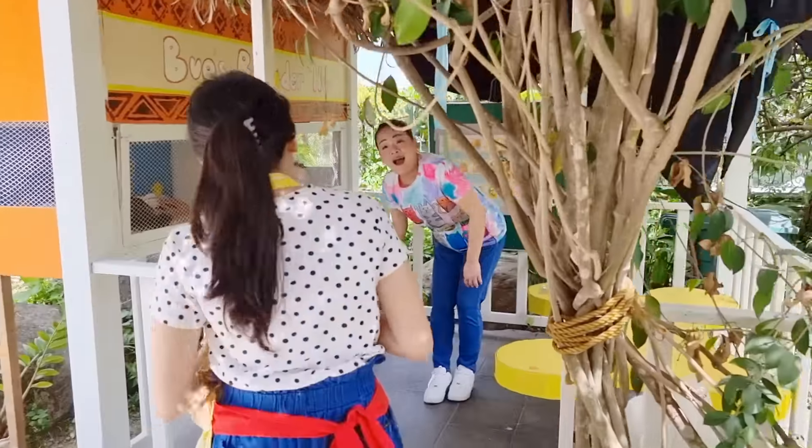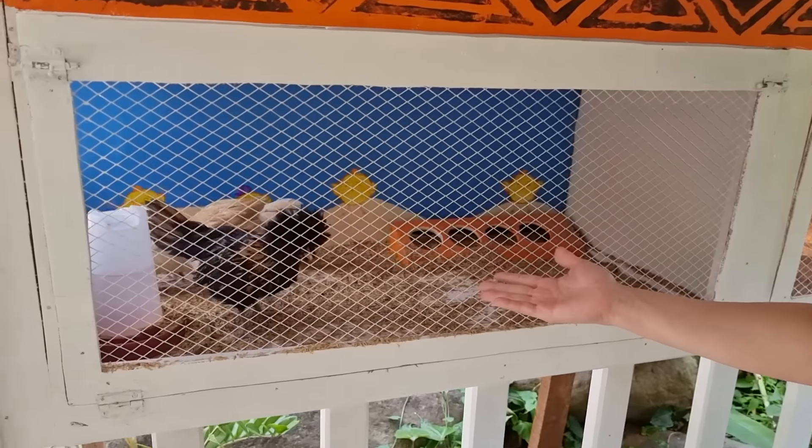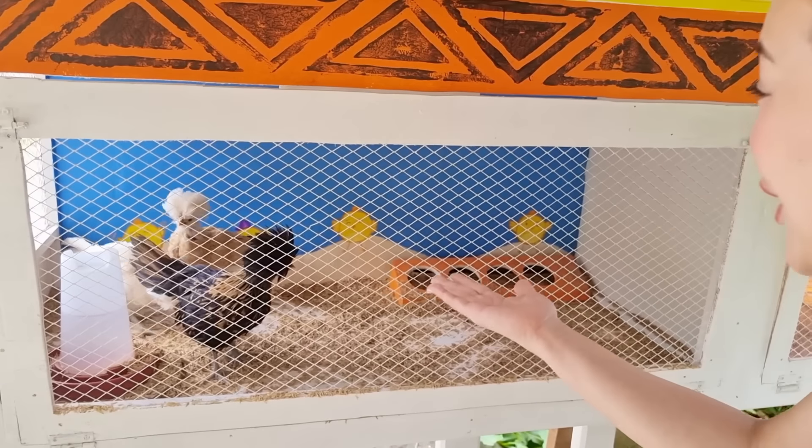Hey Auntie! Hi Bug! Hi everyone! Look — the three eggs from our last video! The chickens are big now!